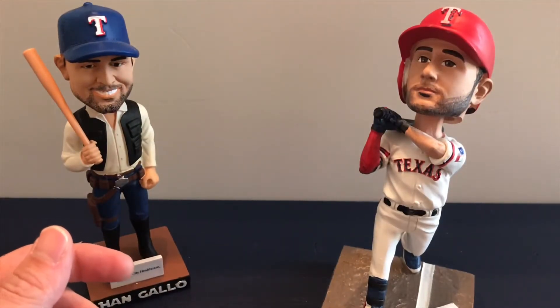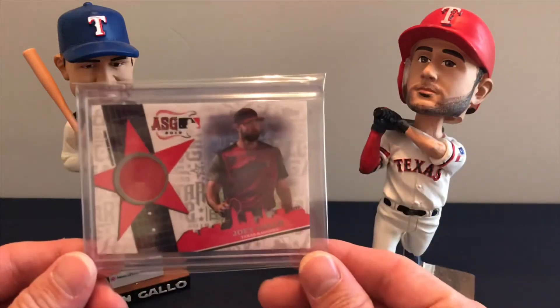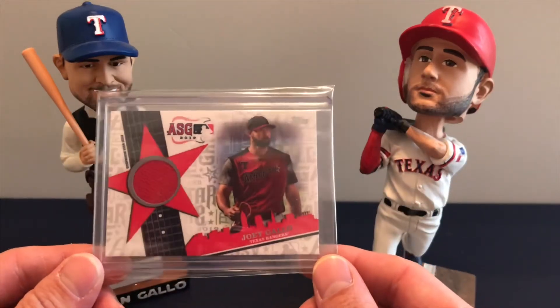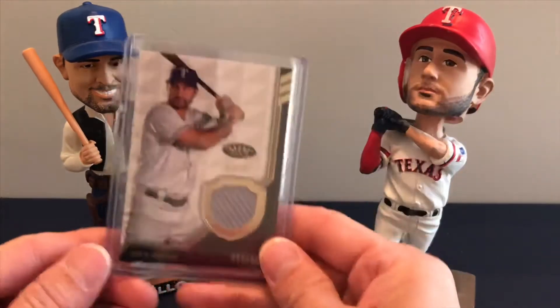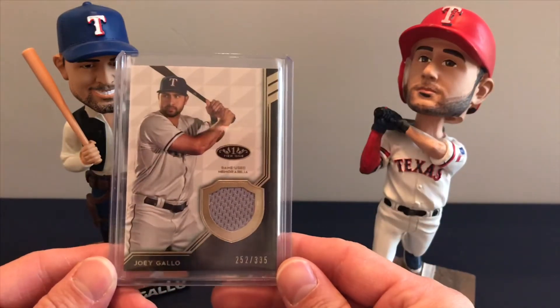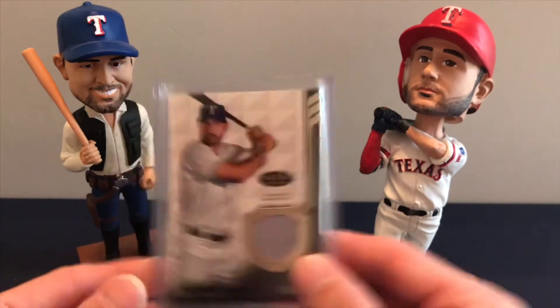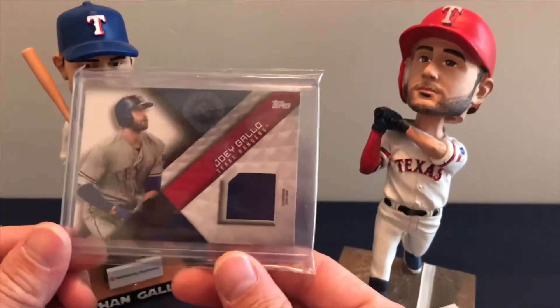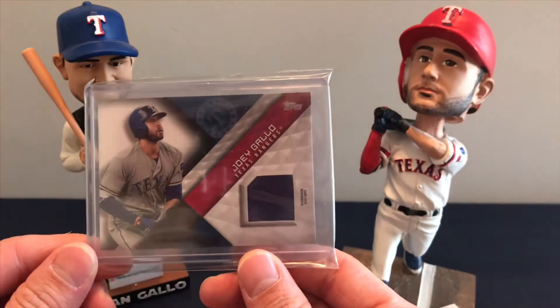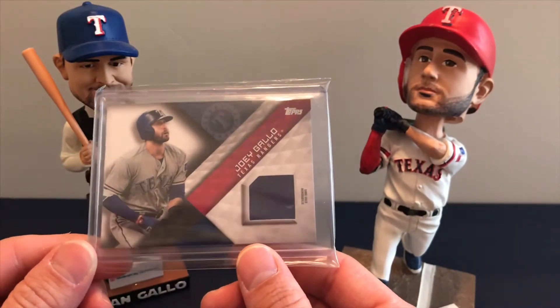Moving along to some patch cards — here's the 2019 All-Star Game patch. Then a 2018 Tier One numbered 252 of 335, and another 2018 just a game-use patch.